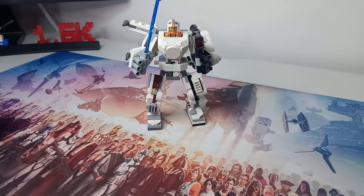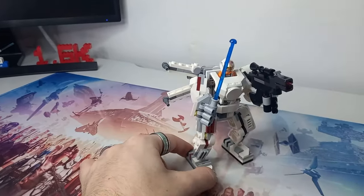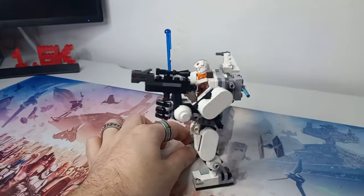I'm going to be turning the Luke X-Wing mech into a Microfighter, and these wings are almost perfect for that. So stay tuned for that.